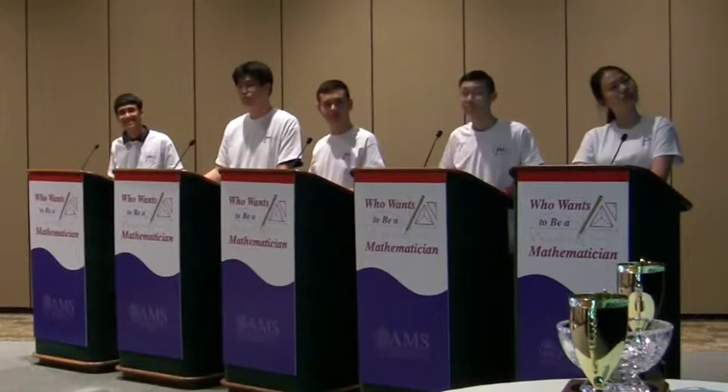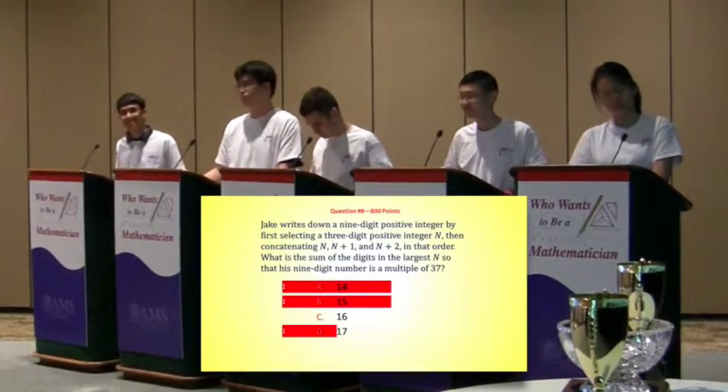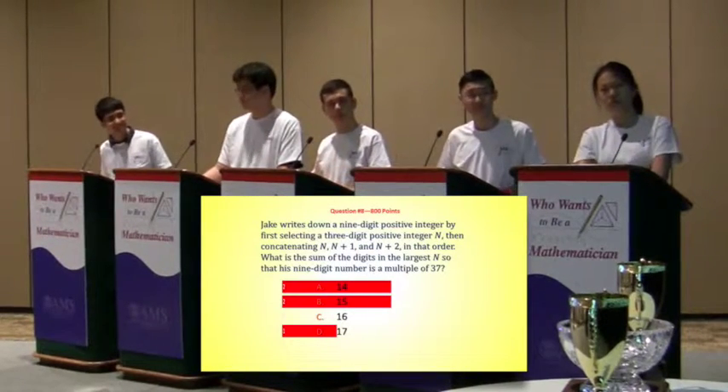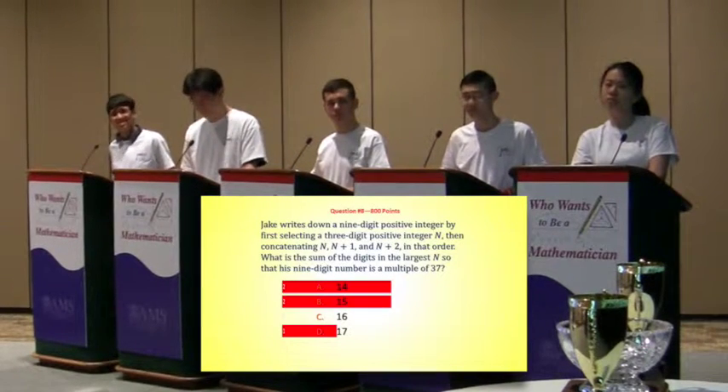It did turn out to be 961. And 998 almost worked, except that brings you up to 1,000, so that's why that didn't work. The 37 might seem kind of weird, but you take advantage of the fact that it's a factor of 999.